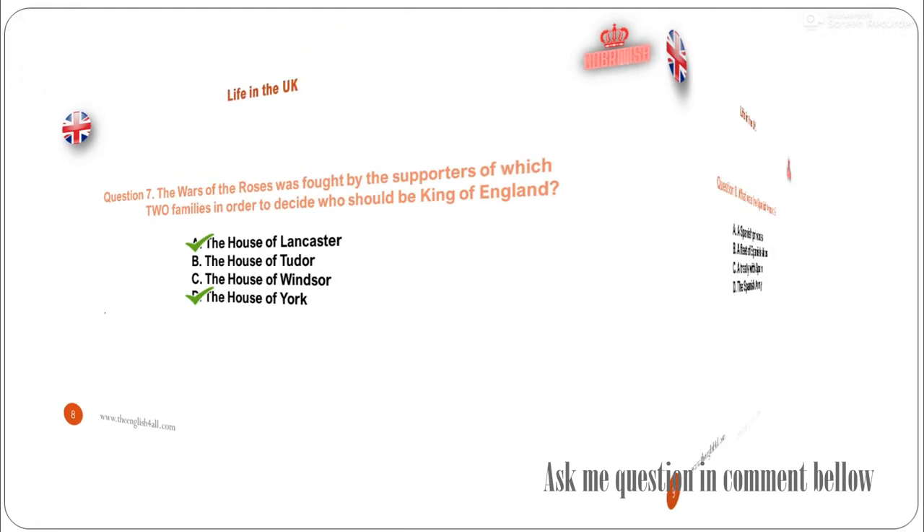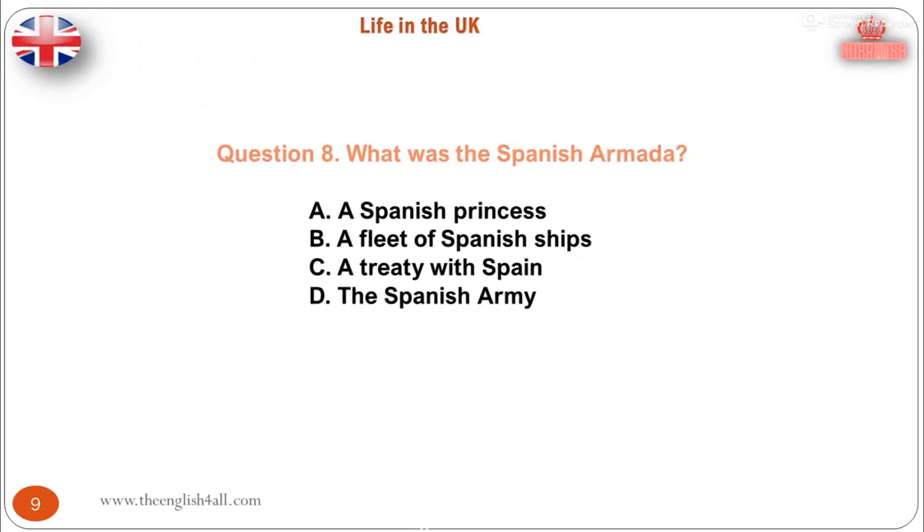Question 8. What was the Spanish Armada? A. A Spanish princess. B. A fleet of Spanish ships. C. A treaty with Spain. D. The Spanish army. The correct answer is: a fleet of Spanish ships. Elizabeth became one of the most popular monarchs in English history, particularly after 1588, when the English defeated the Spanish Armada, a large fleet of ships which had been sent by Spain to conquer England and restore Catholicism.